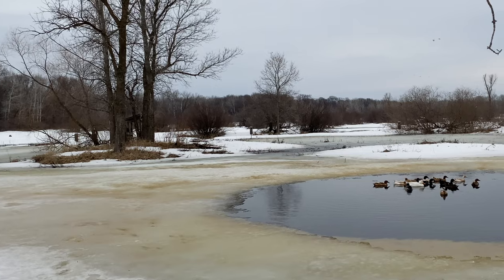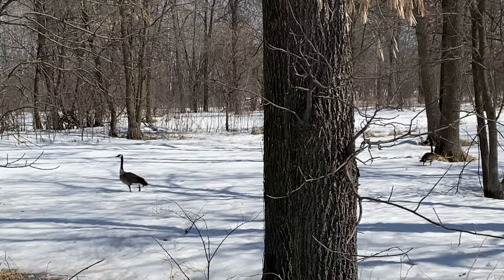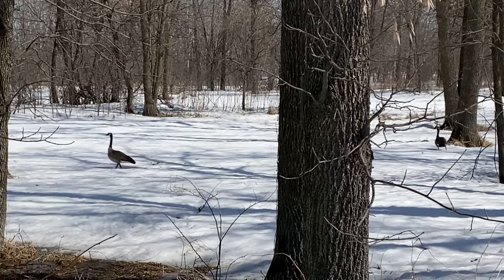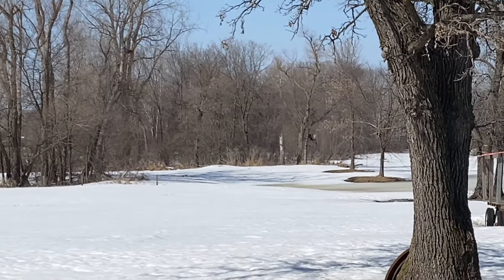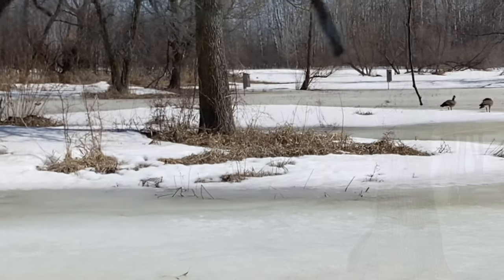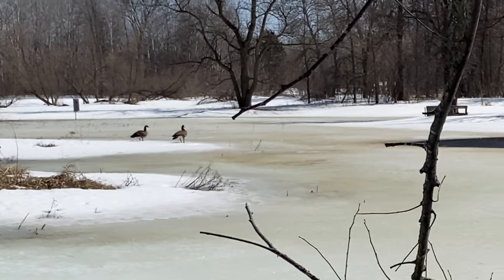The geese like to land out on the island and find a spot out there that's a pretty safe location for them. It's always neat to see them come in and know that spring is here and winter's done. Now we're just getting into the season. Yesterday was a nice day too — the weather was great and we lost a lot of our snow, which is exciting.